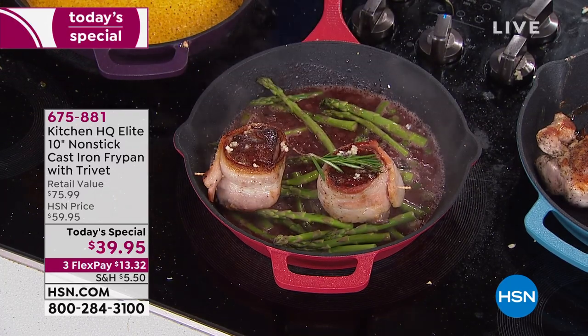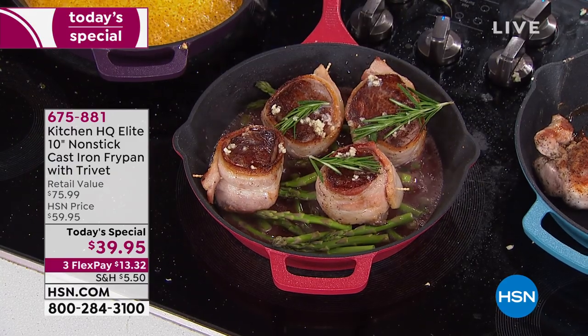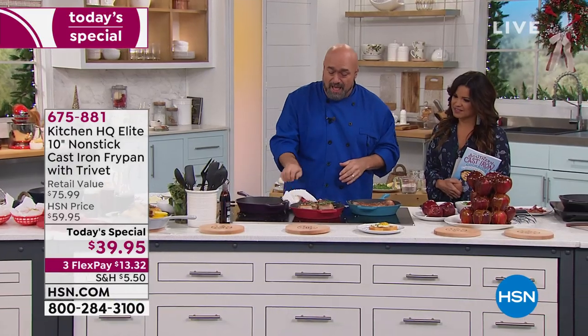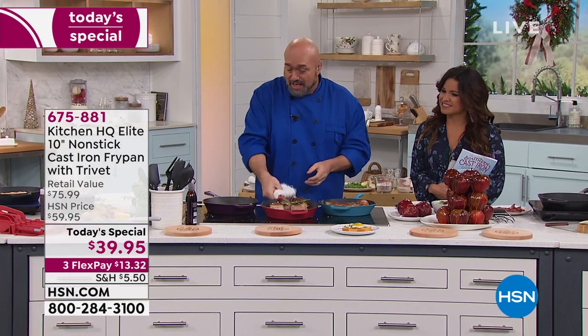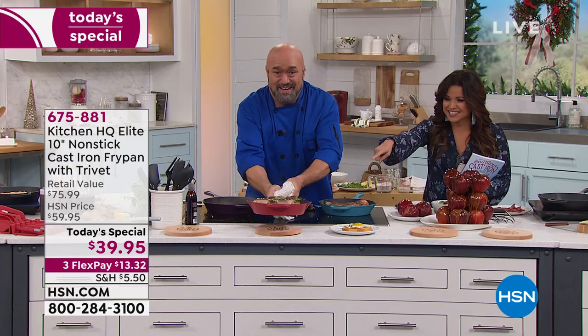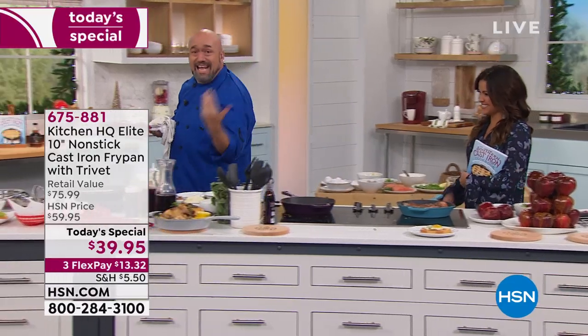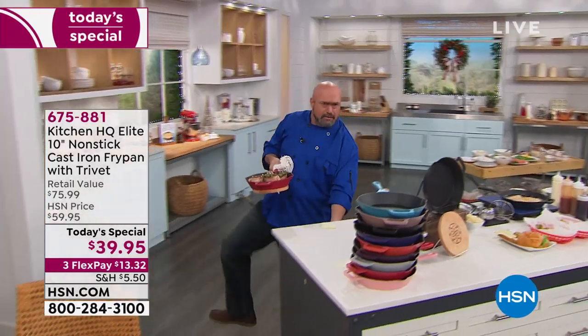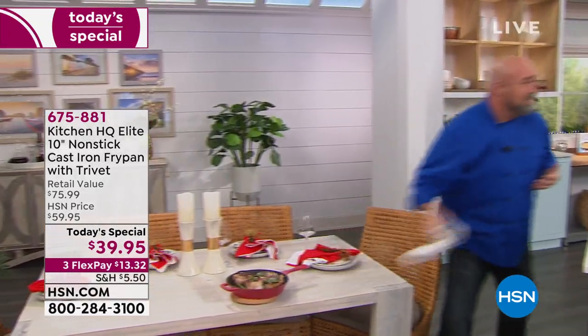Watch this — see that trivet up front? For those of you that love to entertain, love to have people over, watch. It's magnetic — simply touch it, and now you don't need a second hand, you don't need a helper. All you're going to do is walk right to the table with a perfect meal.